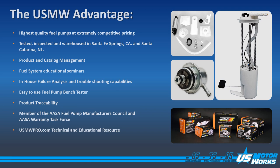We provide fuel system educational seminars for sales, warranties, and troubleshooting. We have in-house failure analysis capabilities and troubleshooting internally. We have engineers in-house that can provide immediate failure analyses on fuel pumps and all of our other products.